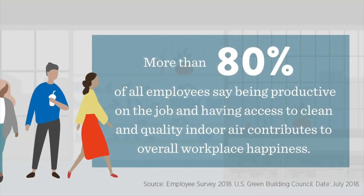According to a 2018 study, more than 80% of respondents say that being productive on the job and having access to clean, high-quality indoor air contributes to their overall workplace happiness. In addition, 85% of employees in LEED certified buildings say their access to quality outdoor views and natural sunlight boosts their overall productivity and happiness. And 80% say the enhanced air quality improves their physical health and comfort.